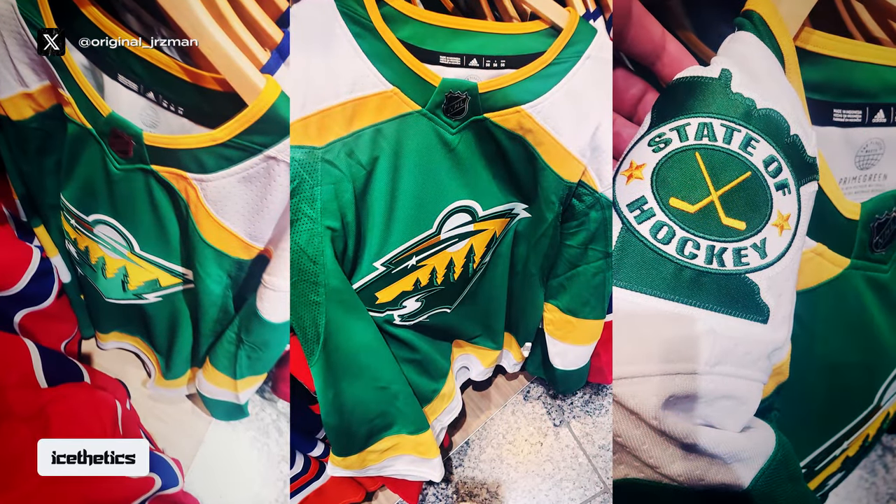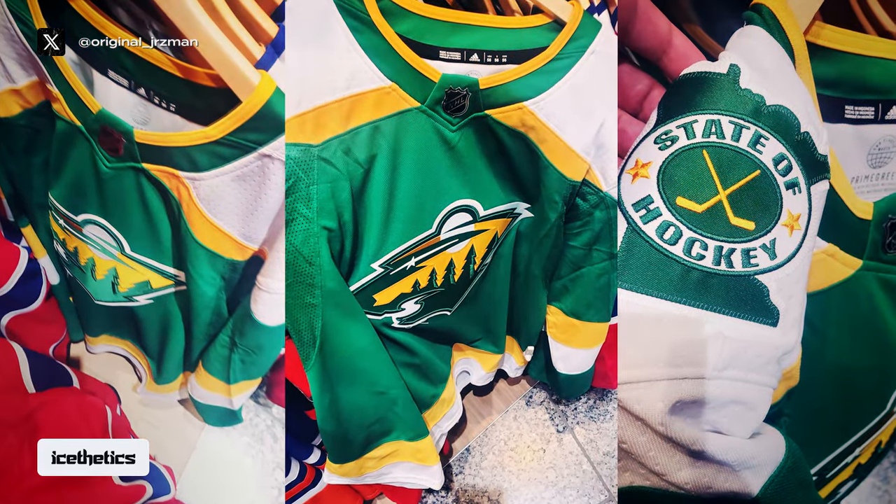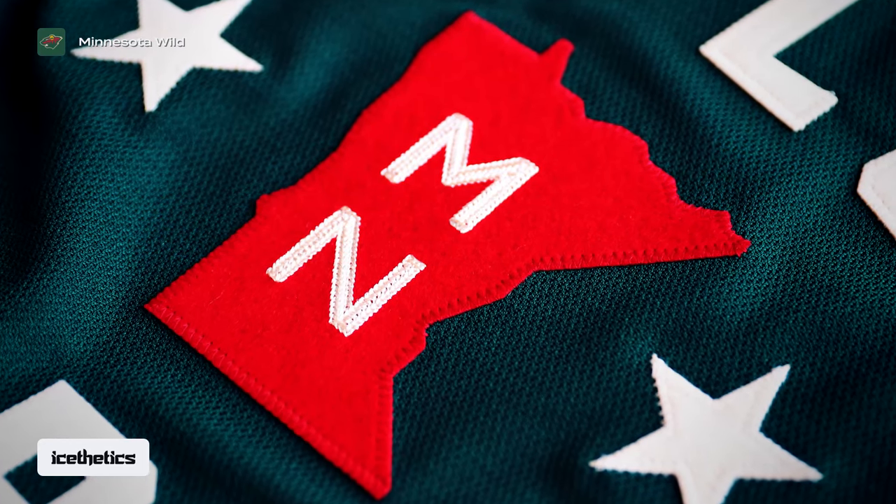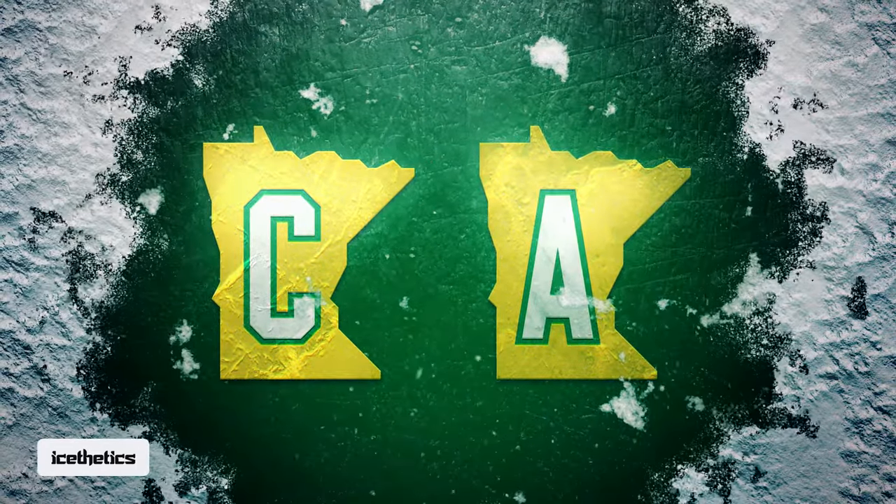The other detail, not seen in these photos but reported by an aesthetic source, is that the captain's patches will apparently be set within a silhouette of Minnesota, kind of like the MN on their Winter Classic jersey from 2022. Based on that, I imagine the new captain's patches could look something like this.